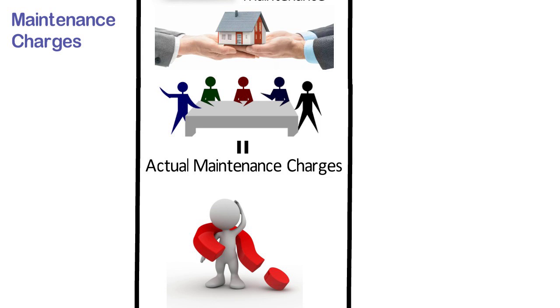On the other hand, in case of ready to move in property, there is full clarity on maintenance charges.